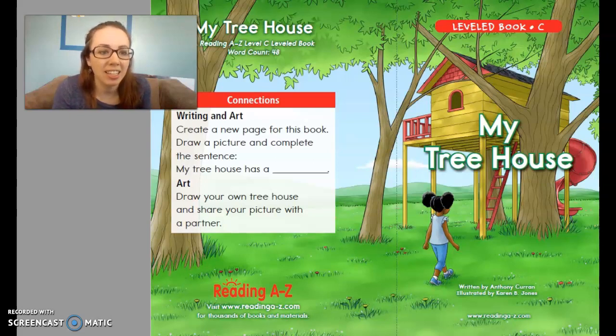Hi, boys and girls. This is Mrs. Carter here with this week's Guided Reading Book. Our story this week is called My Treehouse, and you guys have a copy of this book in your orange folder. So if you don't have it out, pause the video and go find your book so that you can follow along as we go through it together.